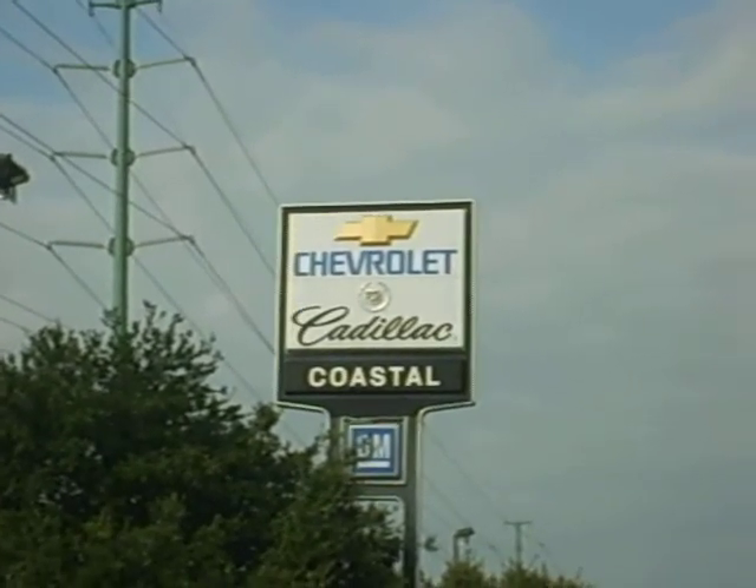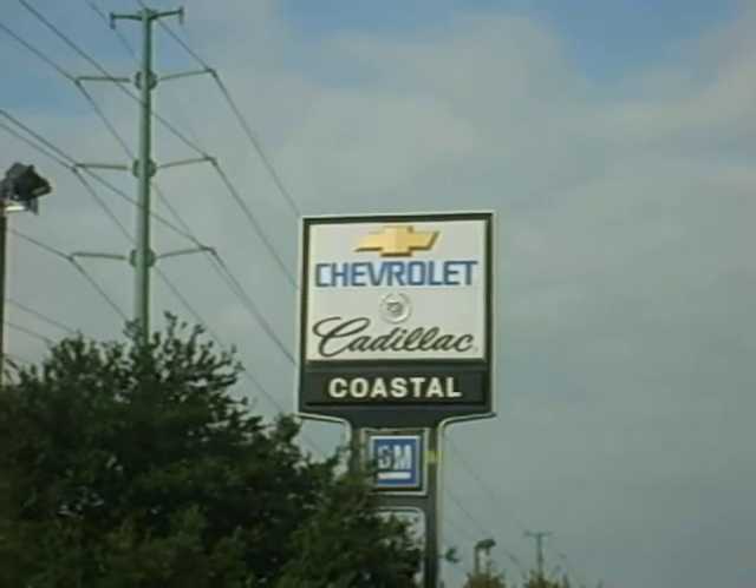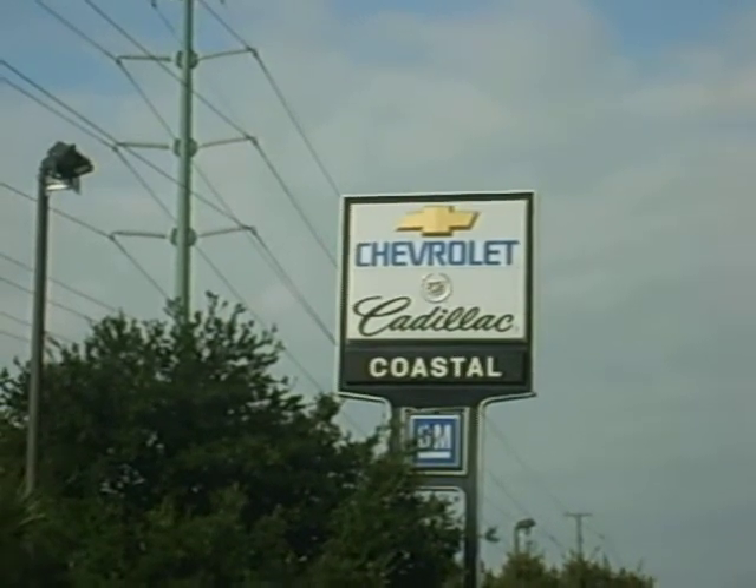Hi folks, welcome to Coastal Chevrolet Cadillac Nissan here in Pawleys Island, South Carolina, and I'm going to show you the 2008 Cadillac CTS.